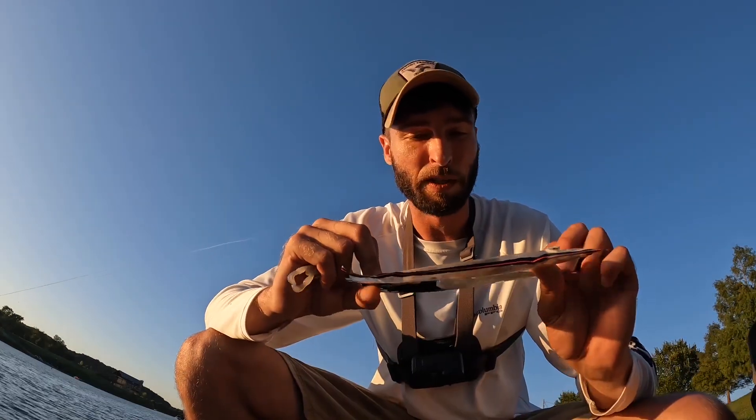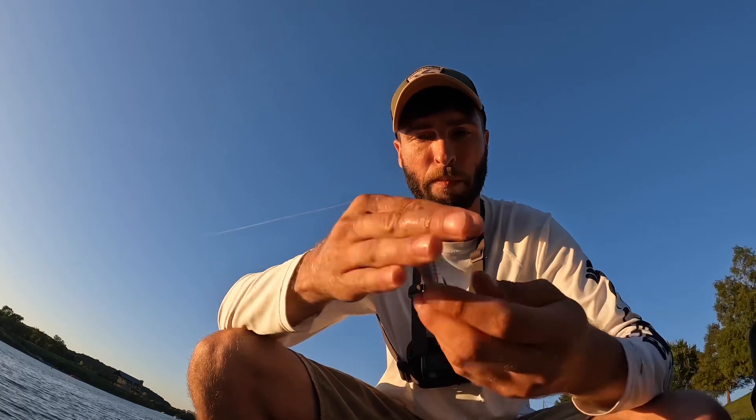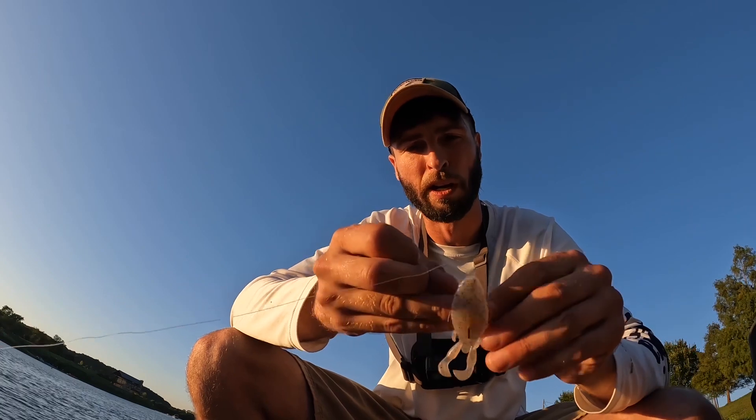Hey everybody, thanks for joining me tonight — it's almost night, it is the night of the super moon. We're gonna be doing some fishing, throwing this Jackal creature bait called the Honey Nugget, in neon pearl. I've got it rigged up with a 1/8 ounce piece of tungsten on a medium rod with 12 pound line and a 2/0 EWG hook.